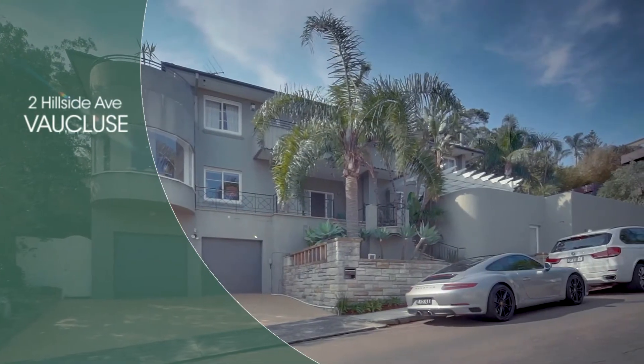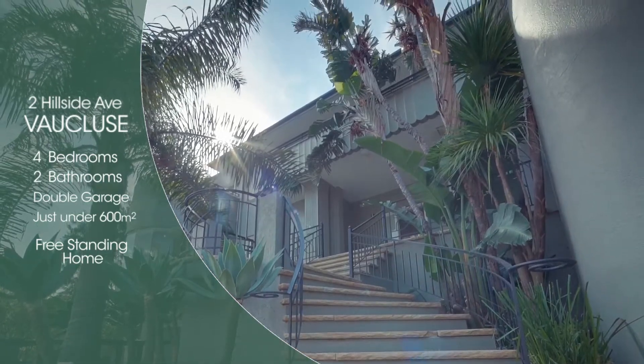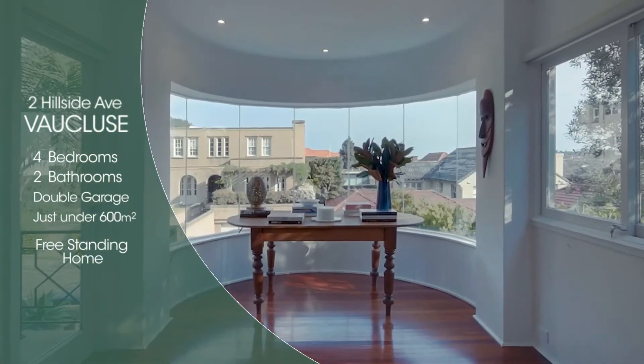One of our most noticeable sales for this month was 2 Hillside Avenue, Vaucluse. It was set on just under 600 square metres of land. It was bought back in 2014 for 3.7 million and sold this year for 4.75 million.